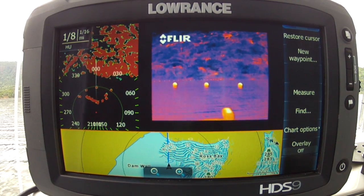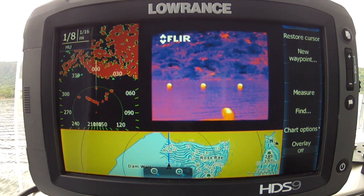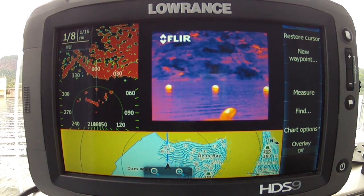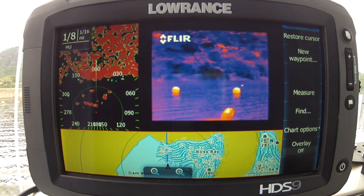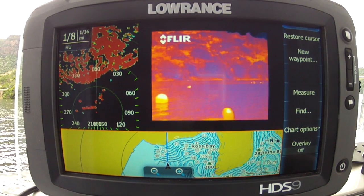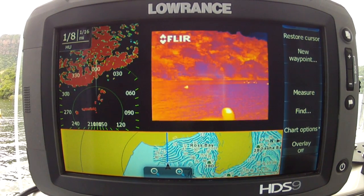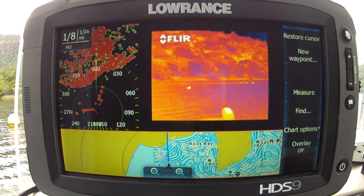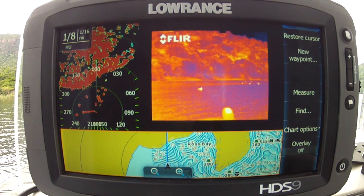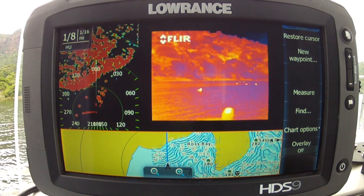The thermal imager is just going to confirm and actually identify the object, because with the radar you won't be able to differentiate between a human being or a marker buoy, for example. In this case we can see we've got a row of buoys which we've identified, but then there's something else in the water and we're not sure what it is. This is a little bit of a concern, so with the thermal imager if we investigate further, we can clearly see that these are ducks — which is a fantastic feature.